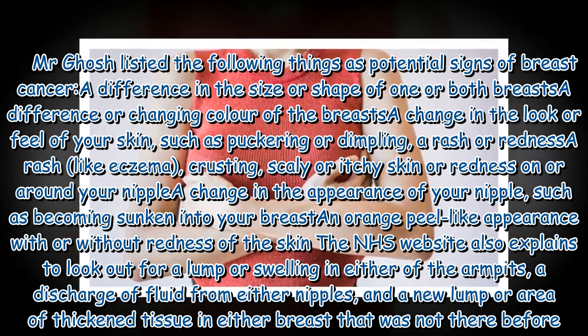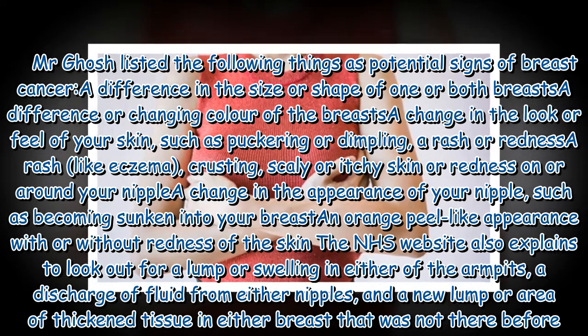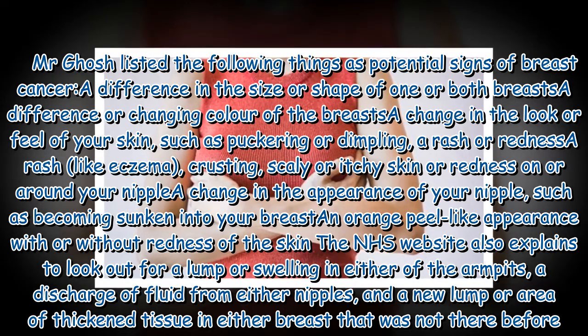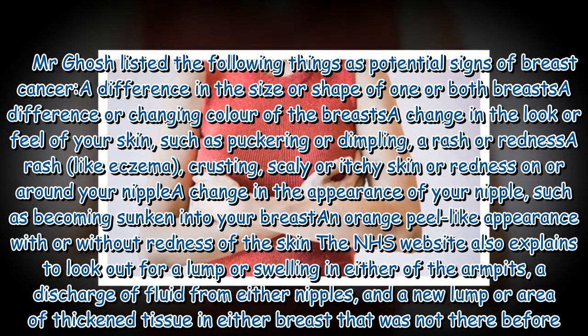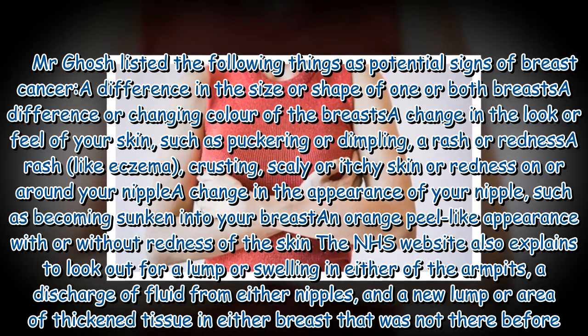Additional signs include a change in the appearance of your nipple, such as becoming sunken into your breast; an orange peel-like appearance with or without redness of the skin. The NHS website also explains to look out for a lump or swelling in either of the armpits, a discharge of fluid from either nipple, and a new lump or area of thickened tissue in either breast that was not there before.